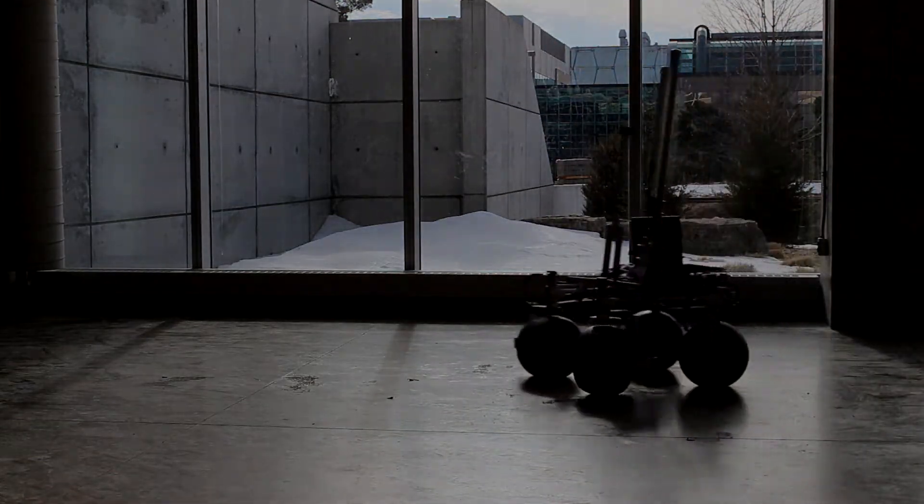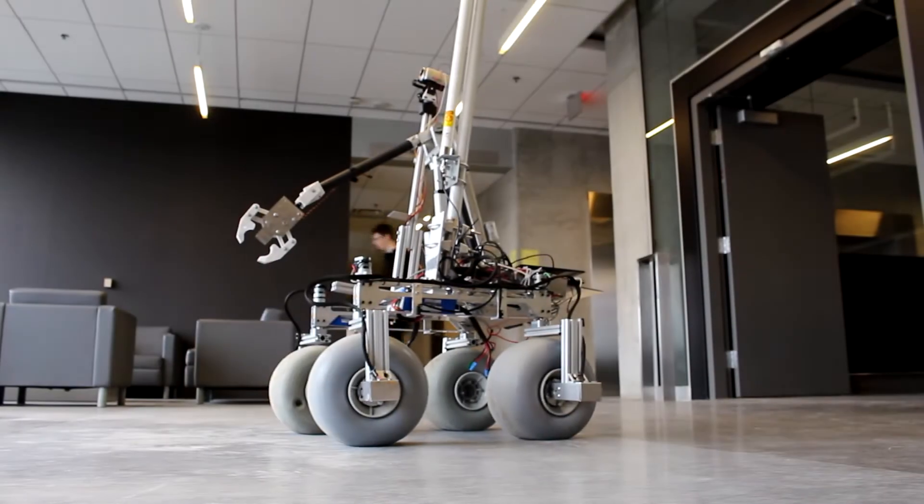We are UW Robotics, a team of engineering and science undergraduate students, and this is the Arthrobot.